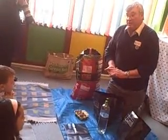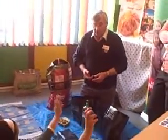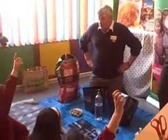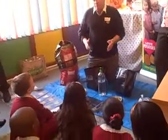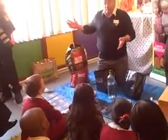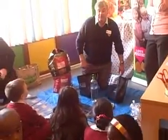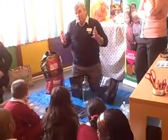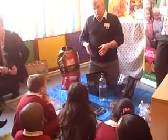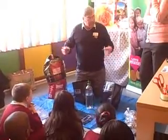Does everybody know what makes a potato grow? What do we need? Soil — well done, yes. Water — yes, well done. Is there something else? Light — yes! But best of all, like today, was sunshine. Heat — yeah, and you'll get more potatoes with sunshine. But also we need water as well, so it's a combination of everything.